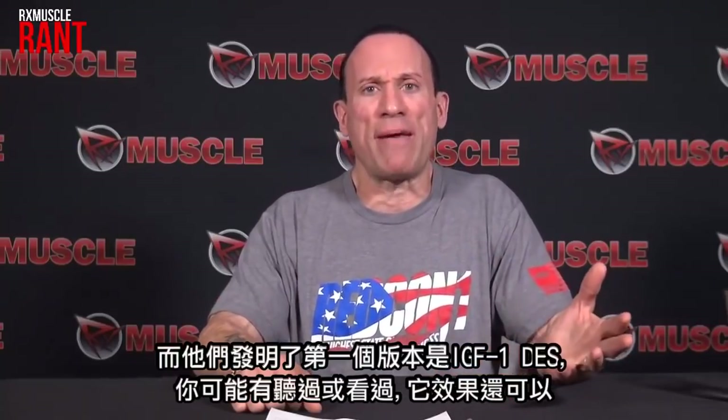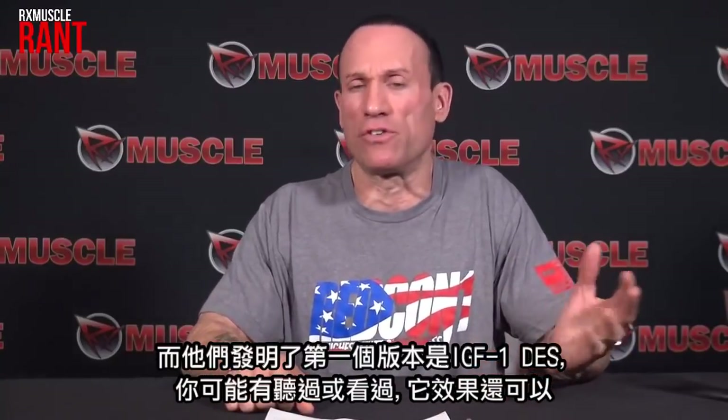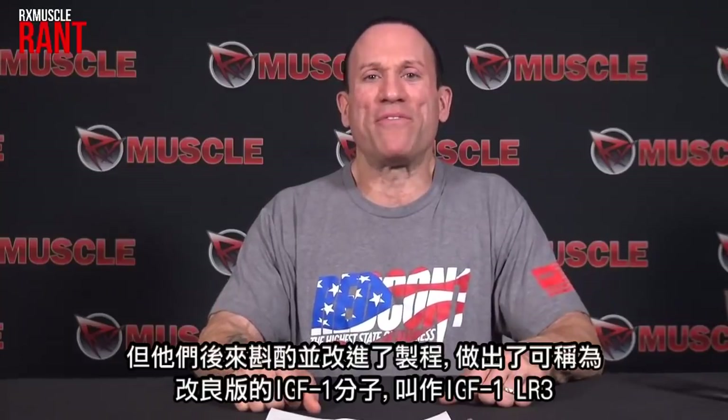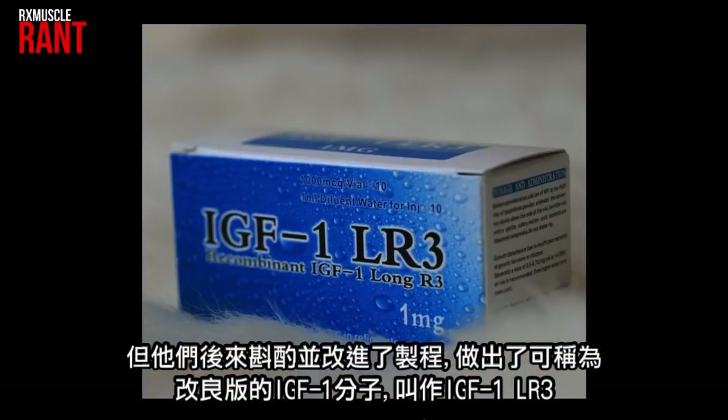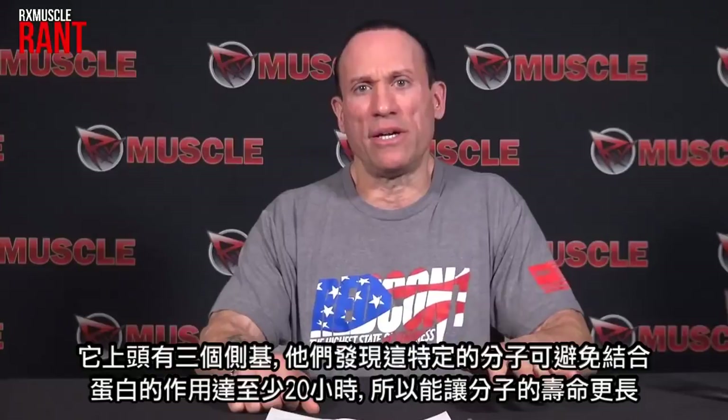The first version they came out with was called DES IGF-1 — you've probably seen it for sale. It worked okay, but they refined the process and discovered another modified IGF-1 molecule called Long R3 IGF-1, which has three side groups on it. They found that this particular molecule will avoid binding protein inactivation for almost up to 20 hours, giving you a lot more life on the molecule, more muscle repair and growth, and you can take it once a day and it works really well.